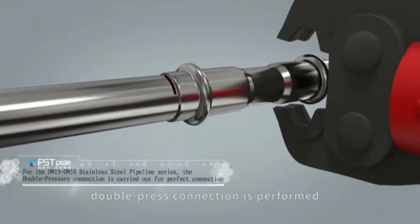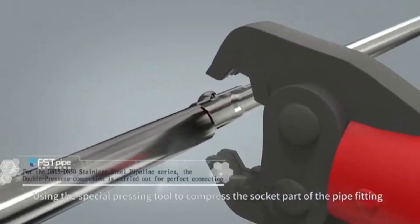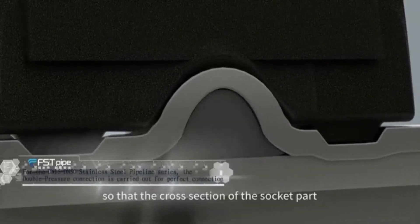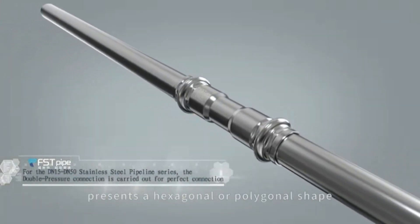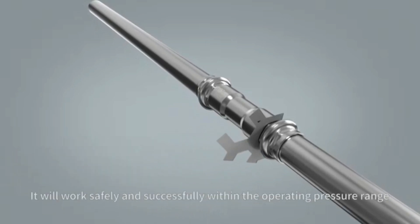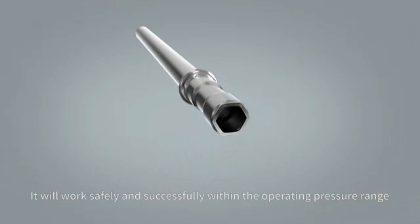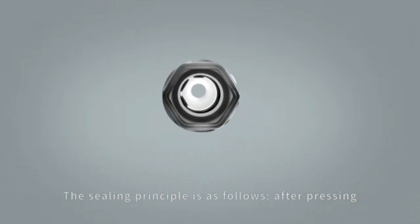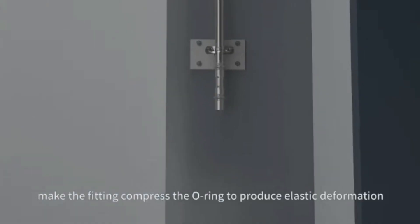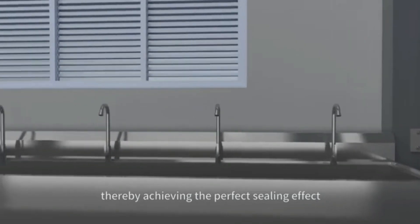Double press connection is performed. Installation method: use the special pressing tool to compress the socket part of the pipe fitting so that the cross-section of the socket part presents a hexagonal or polygonal shape. It will work safely and successfully within the operating pressure range. The sealing principle is that after pressing, the fitting compresses the O-ring to produce elastic deformation, thereby achieving the perfect sealing effect.